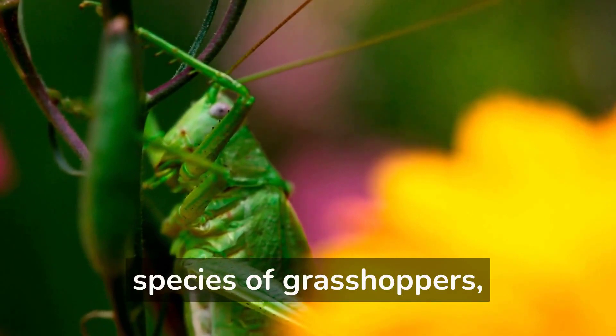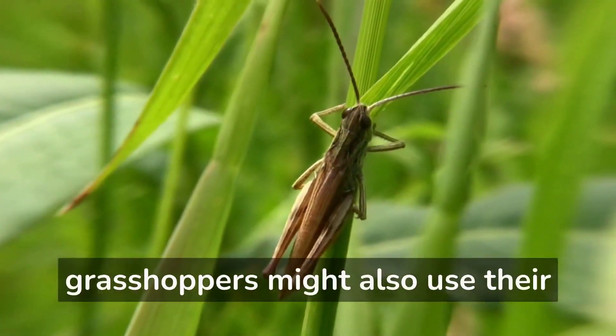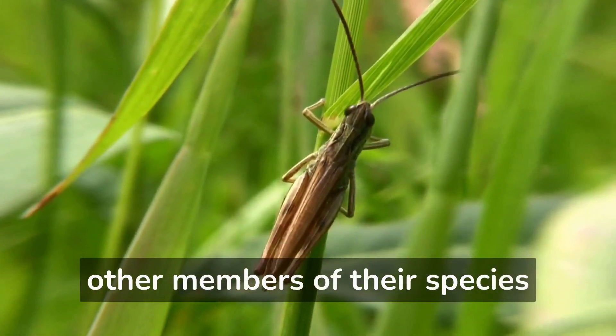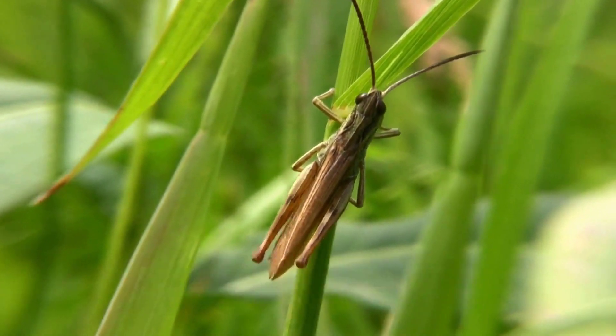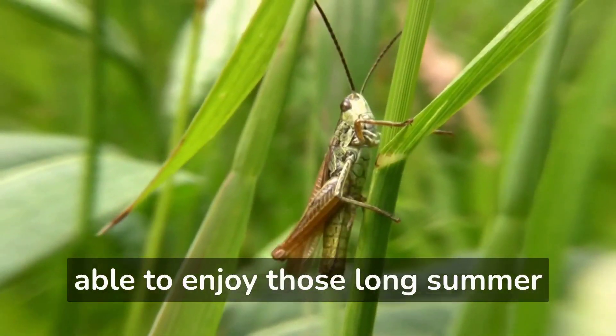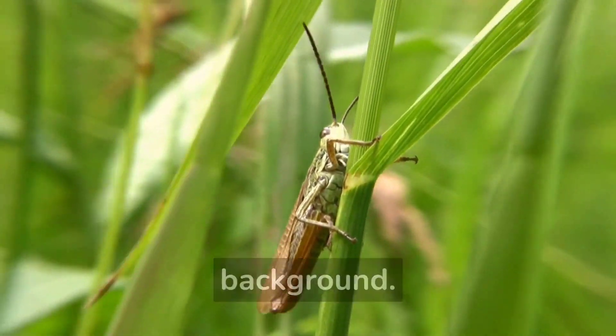Some say that grasshoppers chirp to attract mates, but this isn't always the case — in some species, both males and females chirp. Scientists believe grasshoppers might also use their chirp to communicate with other members of their species or to warn off predators. Whatever the reason, we wouldn't be able to enjoy those long summer nights without the gentle sound of grasshoppers chirping in the background.